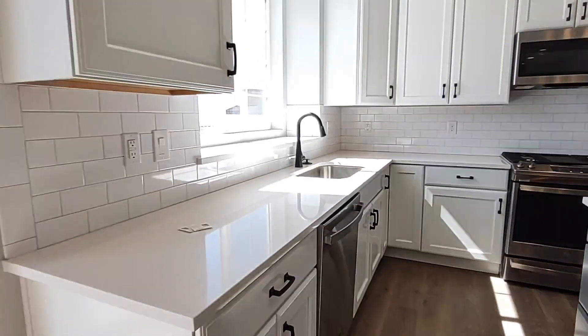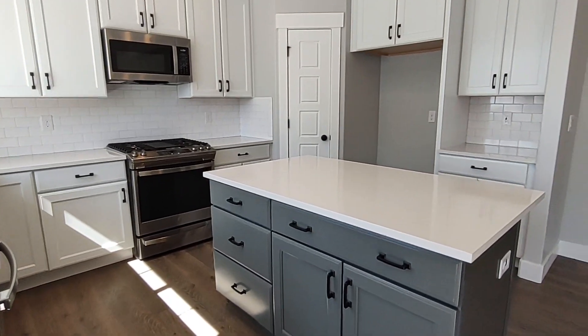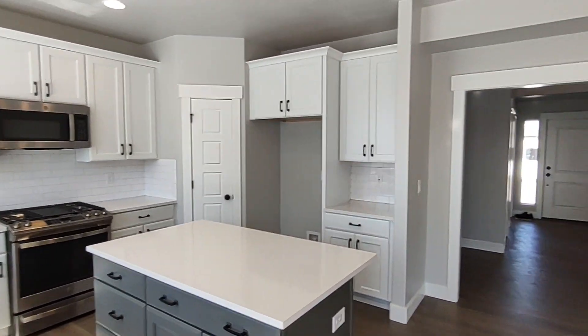In the kitchen we have full height tile backsplashes, quartz countertops, white maple cabinets, and stainless steel gas appliances.